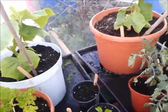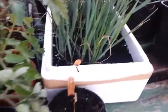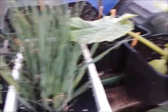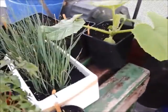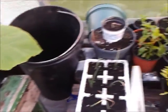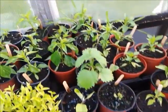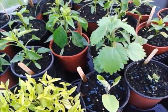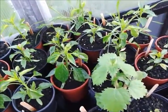Tomatoes here looking a bit bedraggled — I've just given everything in here a water. Leeks — they're going to be going out next week, I've just got to prepare the bed for them. Pumpkins — the challenge one is going in hopefully next week as well. My peppers are coming along well, and so is the nettle and grass growing in them for some reason — I've used brand new compost so I don't know what's happening there.